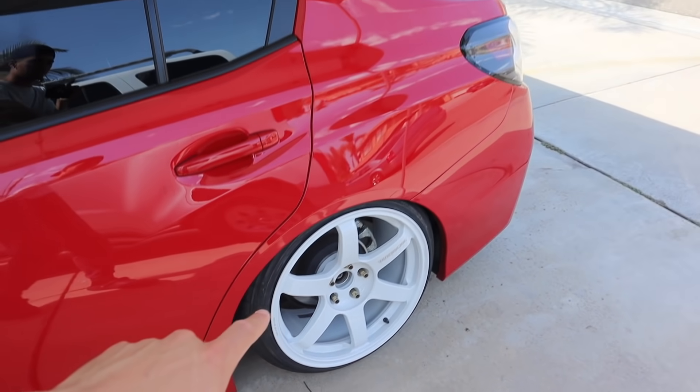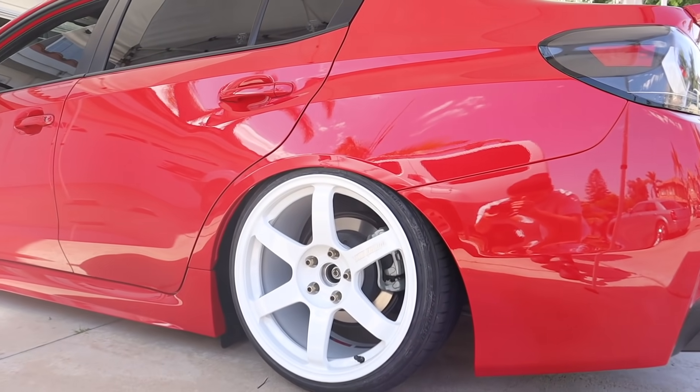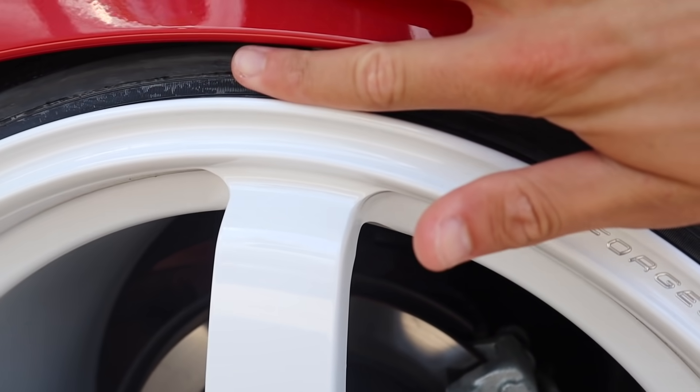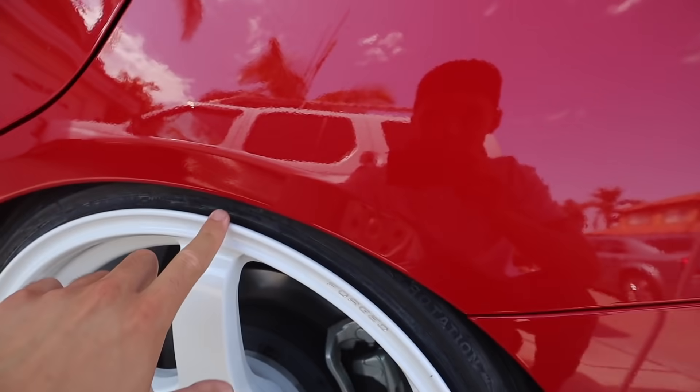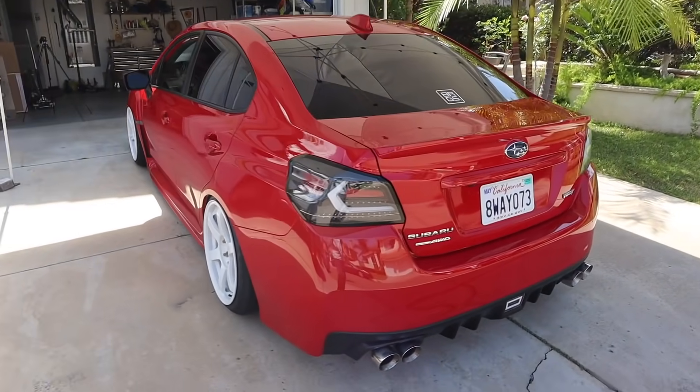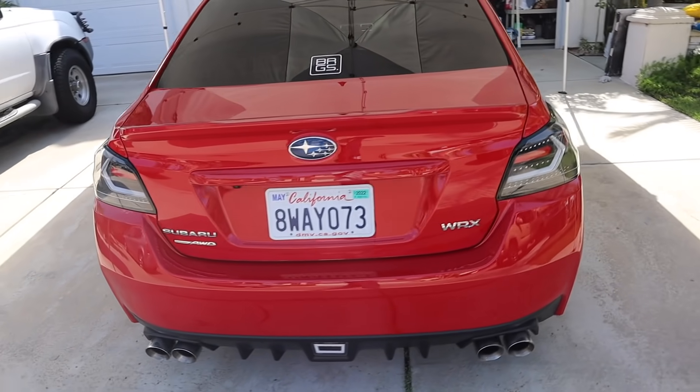I kind of want to tuck the rears because I feel like this is not as low as I want it to be. It's literally just like a finger gap, so I really want to close out this gap. Still looks good regardless — it's coming out so good. What do you guys think of the new wheels?